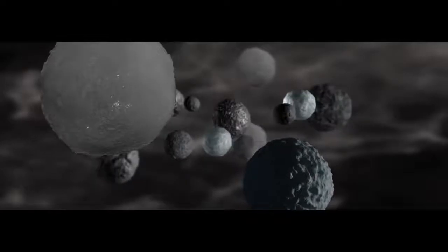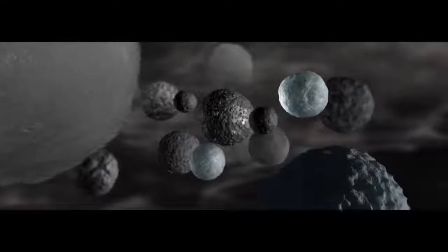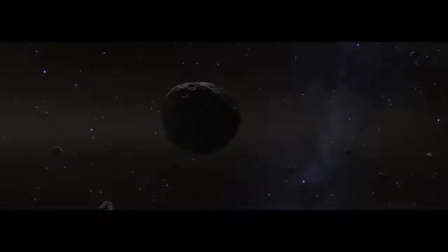Chondrules are destined to become the building blocks of the solar system. Coaxed by gravity and turbulence, the chondrules clump and grow into the first asteroids, into mountains, into planets. The asteroids are rubble piles of rock, metal, ice, and organics. This large asteroid is the parent body of Bennu — a protoplanet whose size we can only guess.